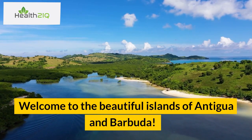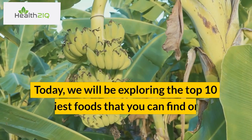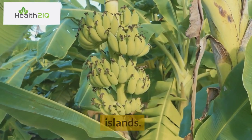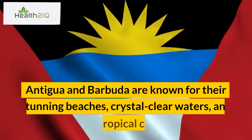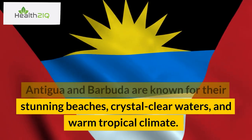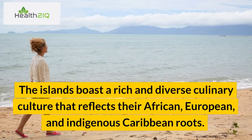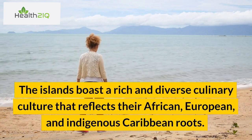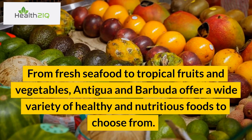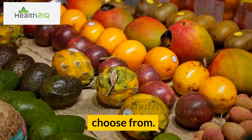Welcome to the beautiful islands of Antigua and Barbuda. Today, we will be exploring the top 10 healthiest foods that you can find on these islands. Antigua and Barbuda are known for their stunning beaches, crystal-clear waters, and warm tropical climate. The islands boast a rich and diverse culinary culture that reflects their African, European, and indigenous Caribbean roots. From fresh seafood to tropical fruits and vegetables, Antigua and Barbuda offer a wide variety of healthy and nutritious foods.